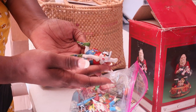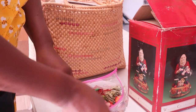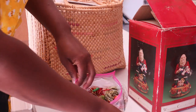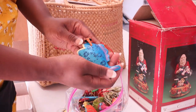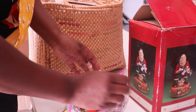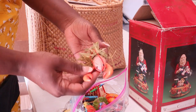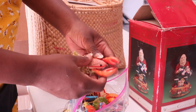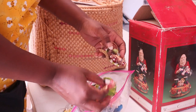Frosty snorkeling, Santa on a dolphin, a fish with shades, and a crab in a hula skirt - I've seen it all now! It's amazing what people throw away.